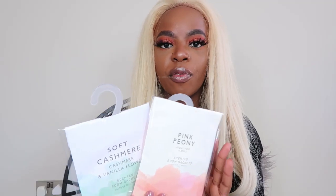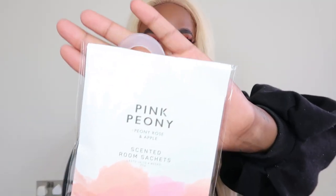Now I've got some room sachets, these are £1.50 each. I had one before from my first Primark haul - citrus and ginger - and the smell isn't really overpowering but it's nice to have. I like to know my house doesn't smell bad and smells good - I've got air fresheners going off all the time, I spray Febreze every day, and I get these room sachets as well. This one is called Pink Peony - it's peony, rose and apple - and it smells really fresh.